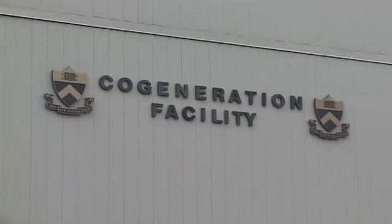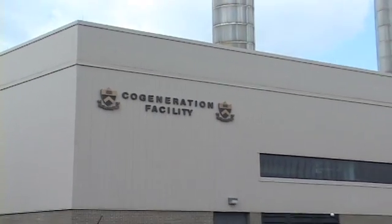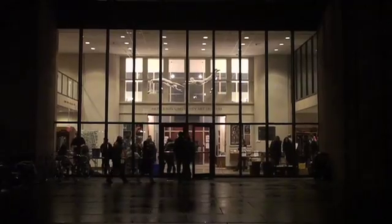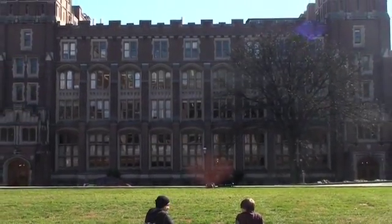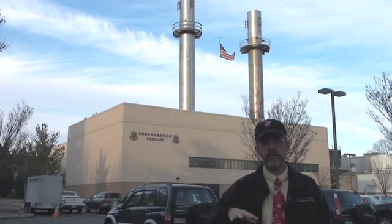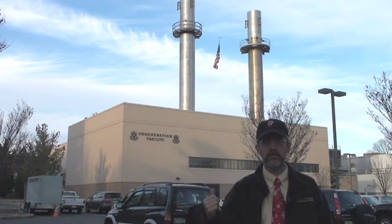The cogeneration plant is really the heart of our district energy system. An important thing to understand is that if we have 150 buildings serving around 12,000 people on campus, without the cogeneration plant we would need 150 boilers and 150 air conditioning systems. With a central energy plant and district energy, I'm able to have just three boilers and eight chillers instead of one in each building.